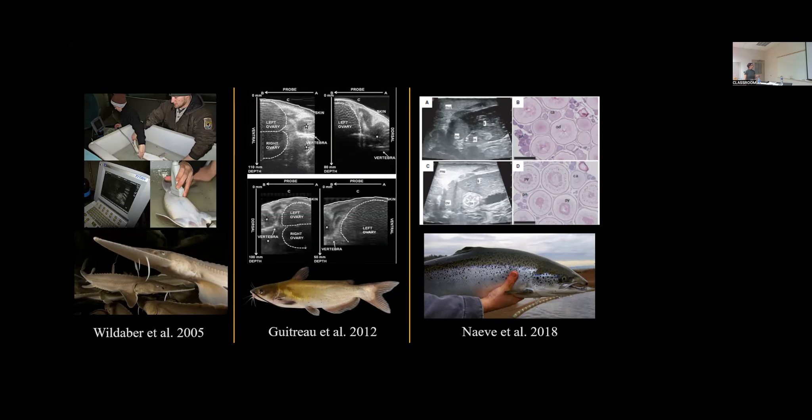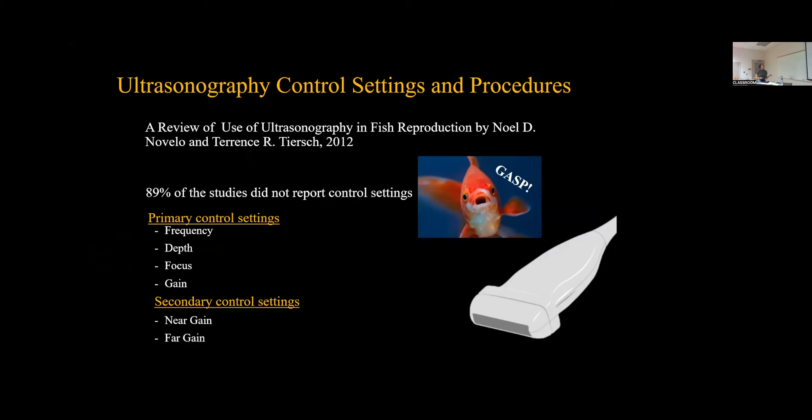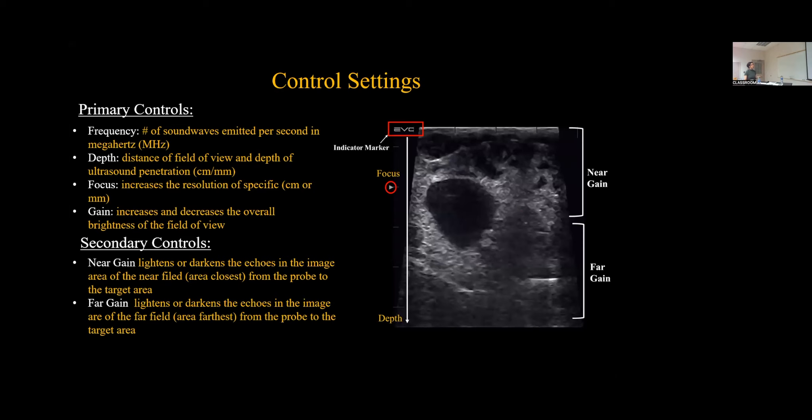However, there is a problem. A review by Novello and Tiers 2012 found that 89% of these studies don't report control settings. That's a big portion and a major factor towards replicating research and conducting examinations on fish. There's a variety of control settings to consider. The primary control settings are frequency, depth, focus, and gain. The secondary control settings are near gain and far gain. We're going to look into the control settings further — it will help to understand the ultrasound image and interpretation.